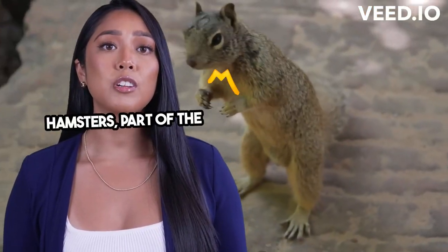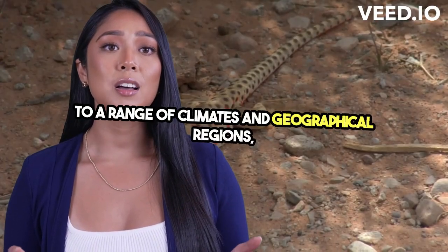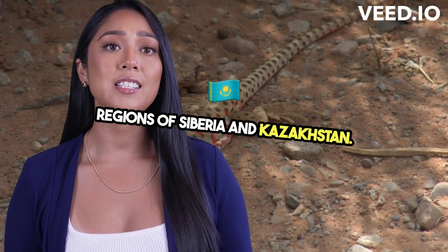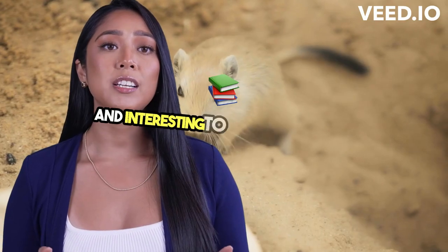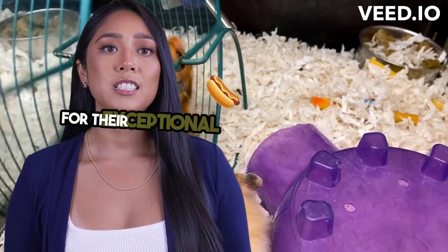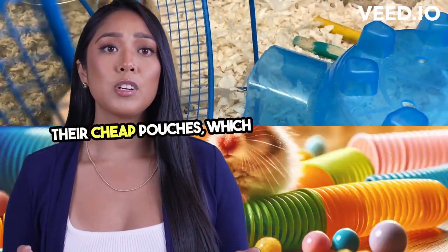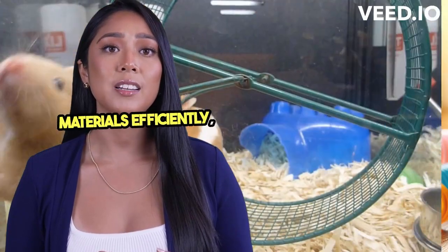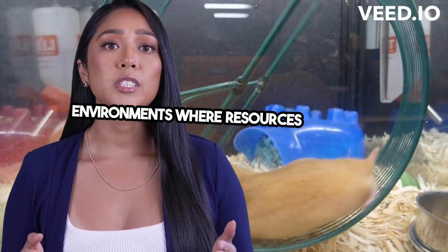Hamsters, part of the Chrysettinae subfamily, are native to a range of climates and geographical regions, from the deserts of Syria to the cold regions of Siberia and Kazakhstan. This diverse ancestry makes them incredibly adaptable and interesting to study. In the wild, hamsters are primarily solitary and are known for their exceptional ability to hoard food. Their cheek pouches, which can extend to their hips, allow them to transport food and nesting materials efficiently — a necessary adaptation for survival in environments where resources are often scarce.